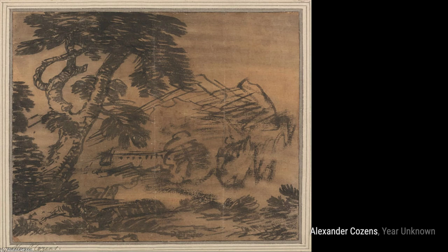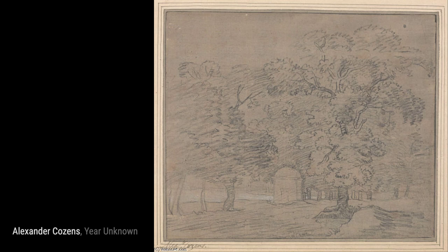Next, we have a road in a mountain landscape with trees to the right. In this artwork, Cousins captures the beauty of a winding road surrounded by majestic mountains and lush trees.